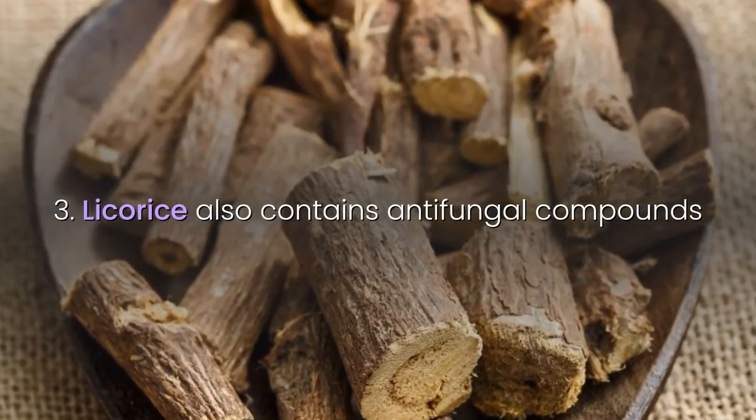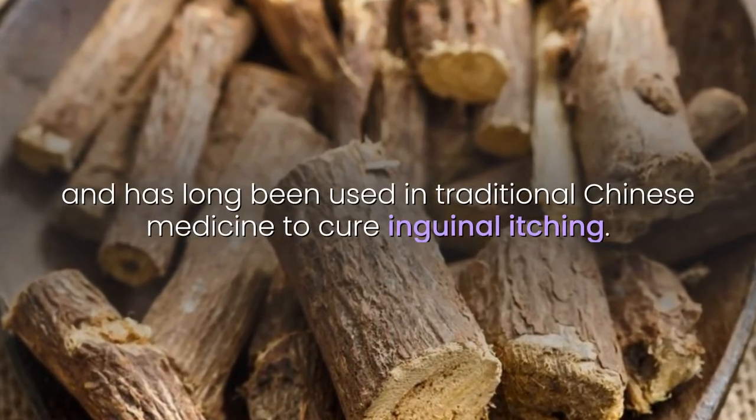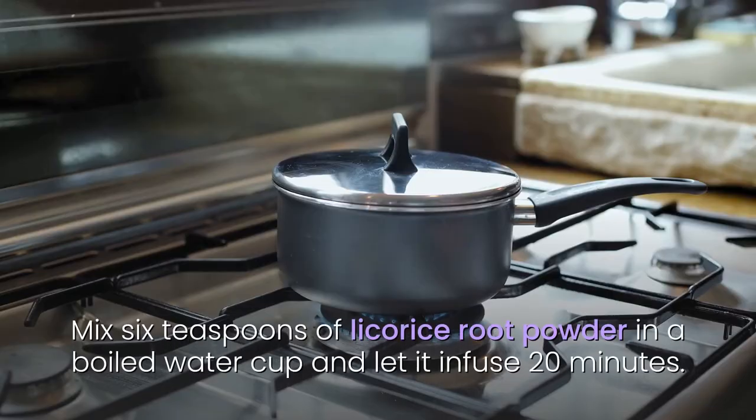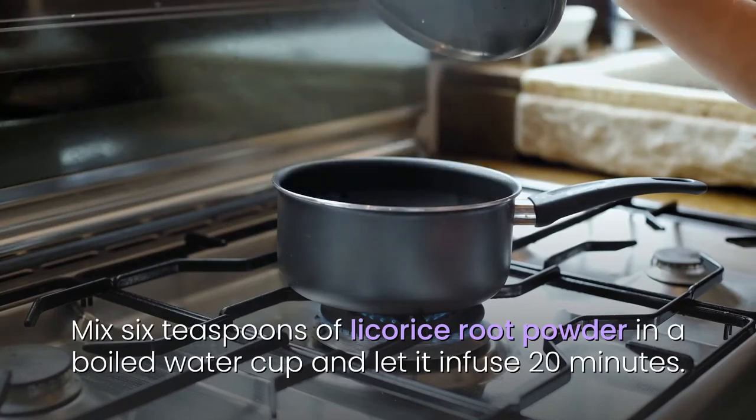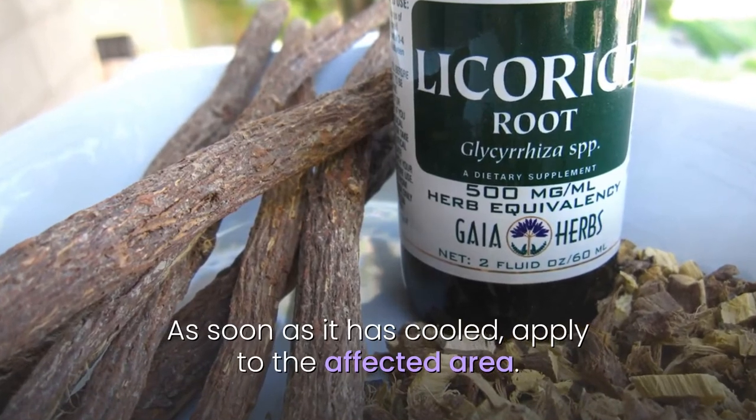3. Licorice also contains antifungal compounds and has long been used in traditional Chinese medicine to cure inguinal itching. Mix 6 teaspoons of licorice root powder in a cup of boiled water and let it infuse for 20 minutes. As soon as it has cooled, apply to the affected area.